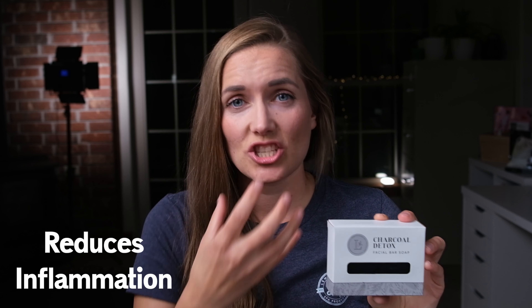The big powerhouse ingredient is that charcoal, because it really reduces inflammation. It can decongest the skin, clarify and clean. It can be really excellent for acne-prone skin, which happens to be my skin type — I am acne prone. And this really does help by detoxing my skin and cleaning out those pores. Charcoal also has antibacterial and antifungal properties, so it can really inhibit the growth of bacteria on your face.